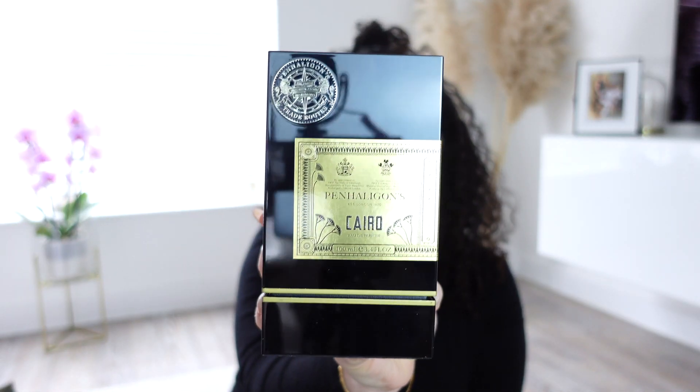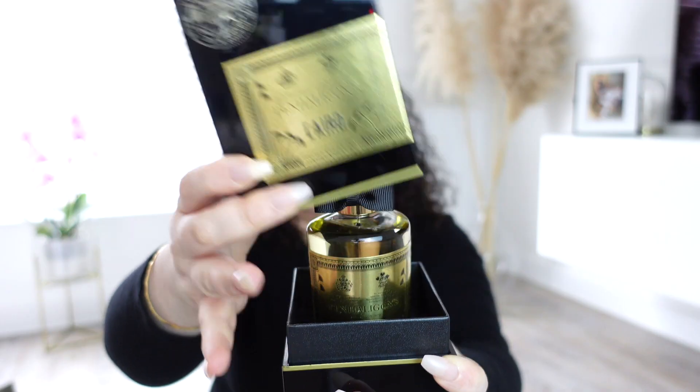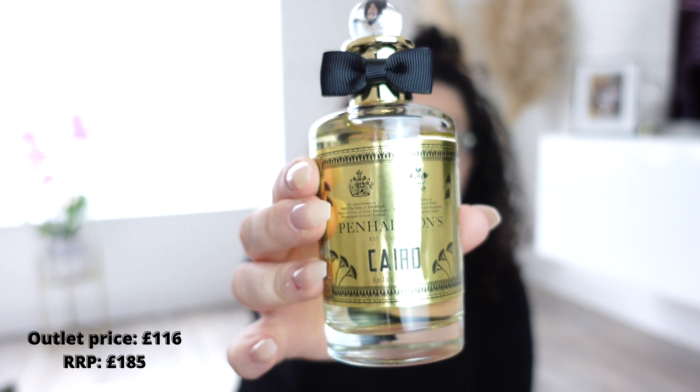A miscellaneous purchase we didn't plan was the Penhaligon's Cairo in 100ml. If you like woody vanilla with tobacco notes, this is really nice. The packaging is embossed and absolutely gorgeous — the bottle, everything about it — and it will last a really long time. Retail price was £185; Bicester price was £116.